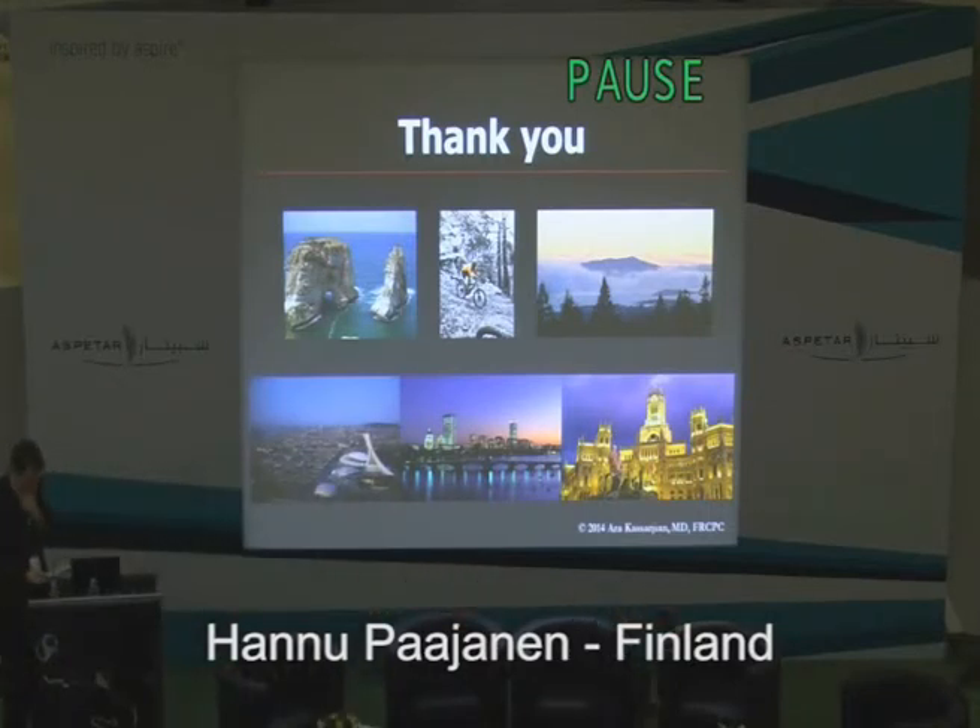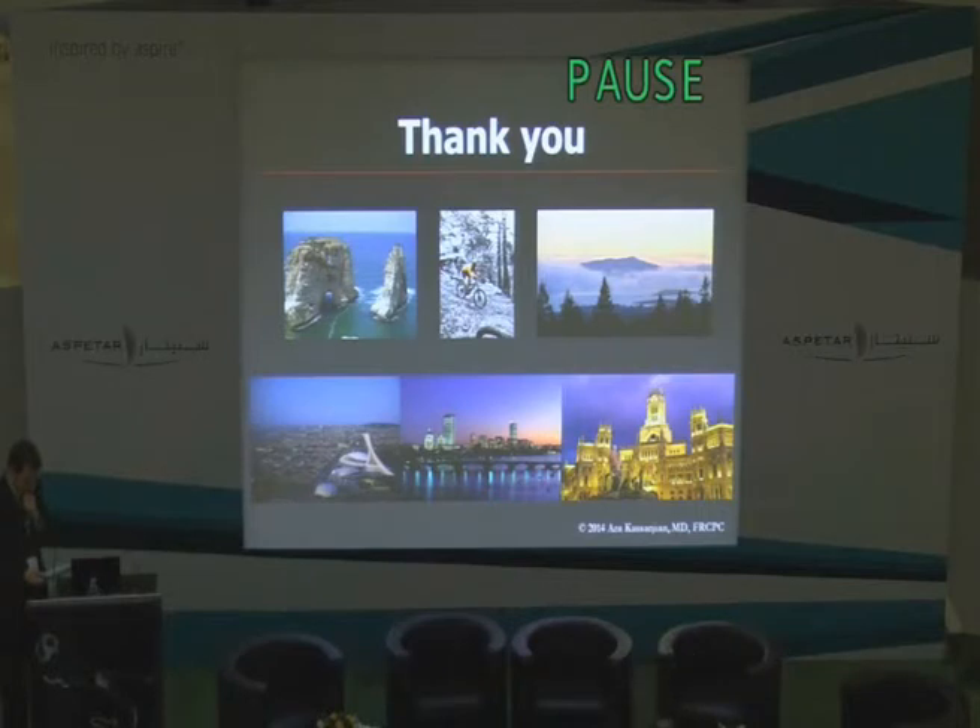Thank you very much, Annette. That was a great talk. And so finally, to finish the session, before we have the questions, we have a free paper from Hanno Pagina in Finland, who's published a lot on groin pain. He's going to give a presentation: 'Does preoperative inguinal MRI explain the origin of groin pain in athletes with groin hernia?'